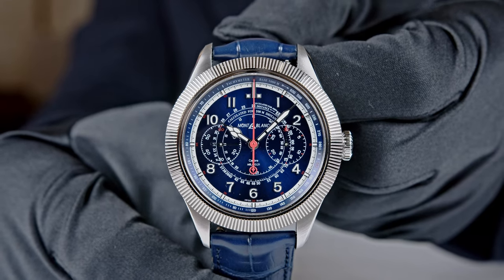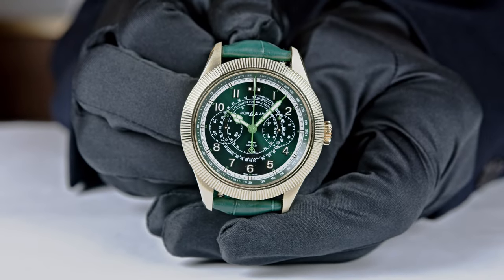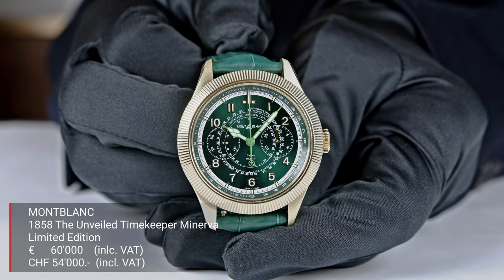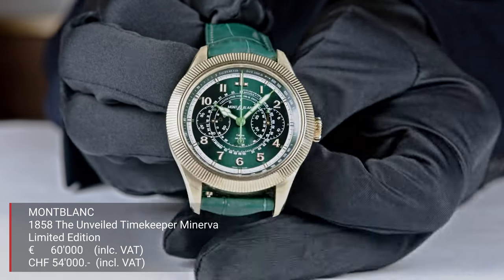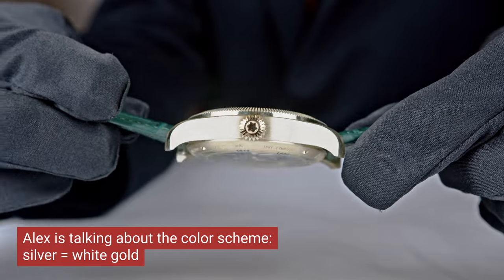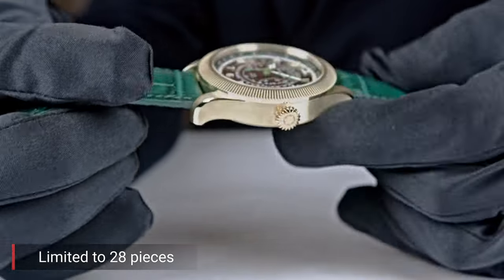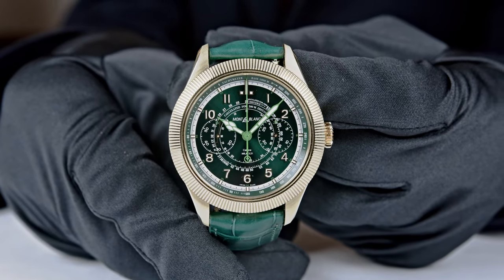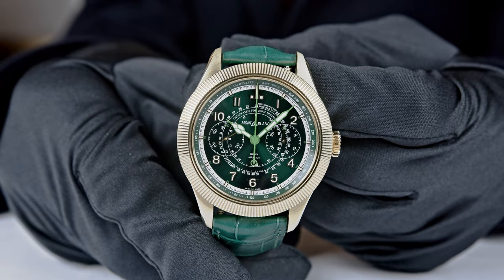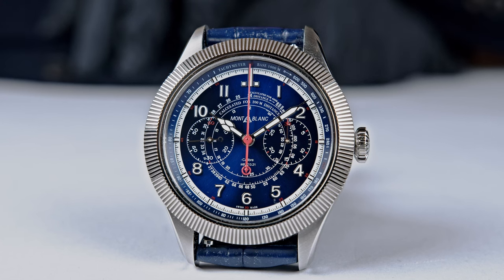Unfortunately we cannot show the lime gold version because it is in the CEO's office being shown to clients. But they knocked at the door and said we could also show the gold one — here it is, a quick look. The color scheme is green and gold, while the stainless steel version is blue and silver. It is exactly the same watch with exactly the same movement, though the gold case is noticeably heavier. The gold version is limited to 28 pieces, while the steel version is limited to 100 pieces.